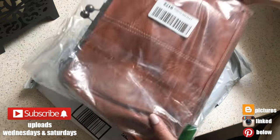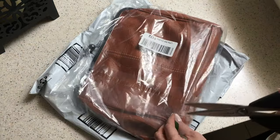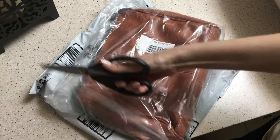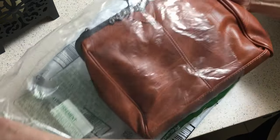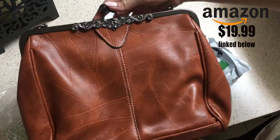Hey guys, it's Ransu today. I wanted to show you this bag that I found on Amazon. It's a retro bag and that's what drew me to it. They have different colors but I got it in brown. I think it's pretty affordable — $19.99.